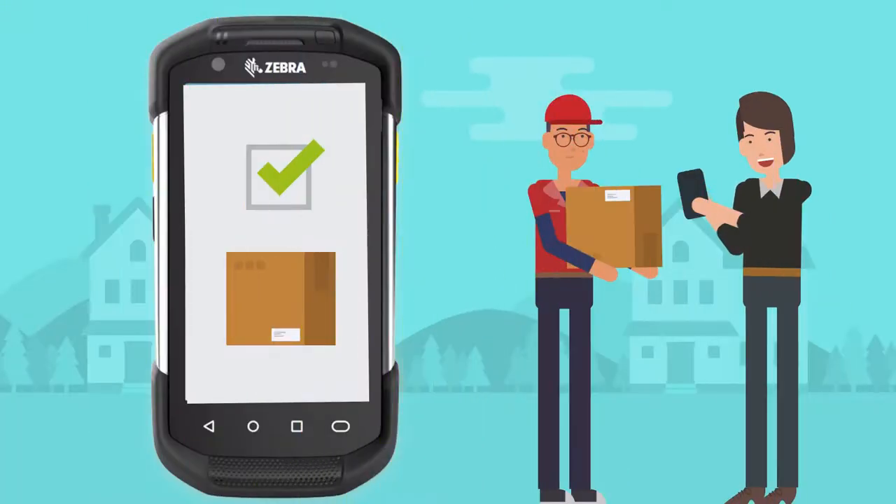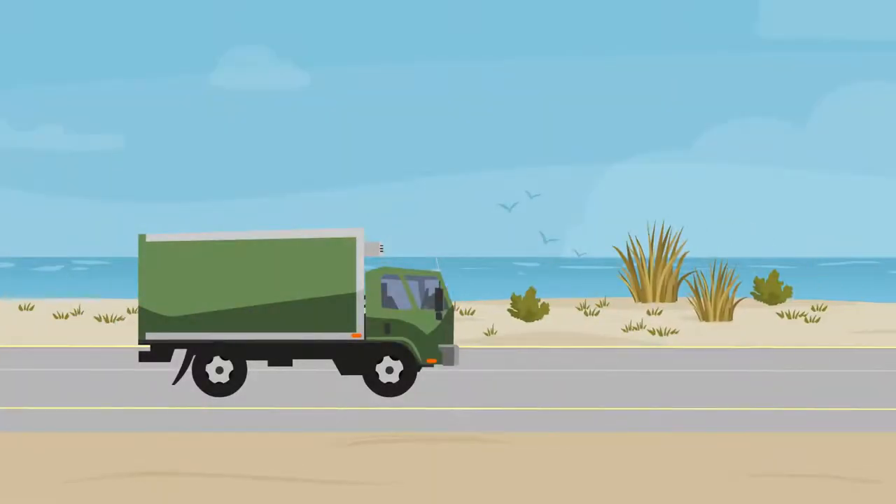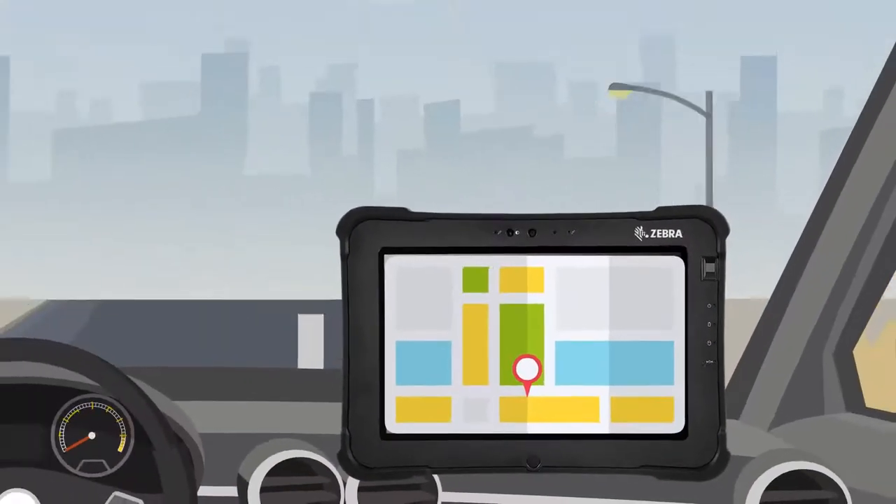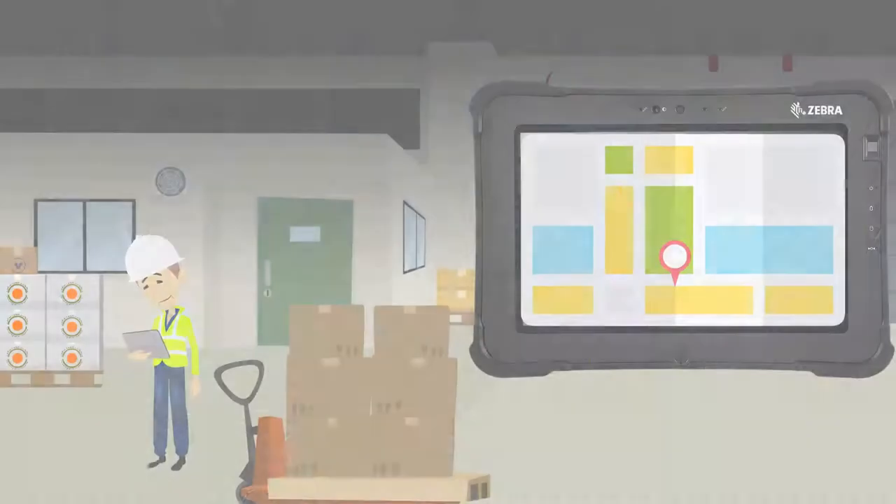Our custom software identifies who receives your packages and simplifies returns. Reshipping orders in the name of customer service is costly, and dissatisfied customers can result in unpaid invoices.